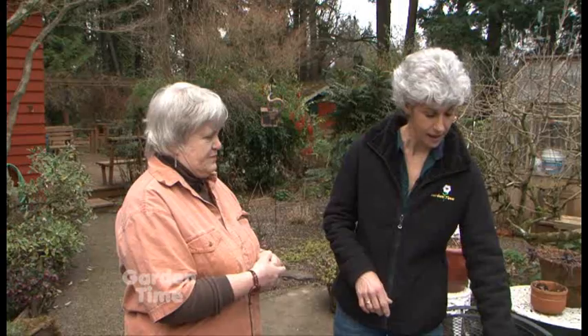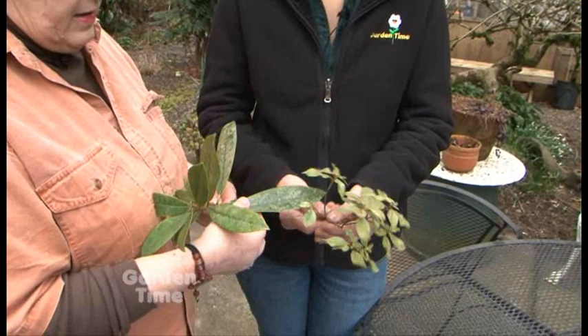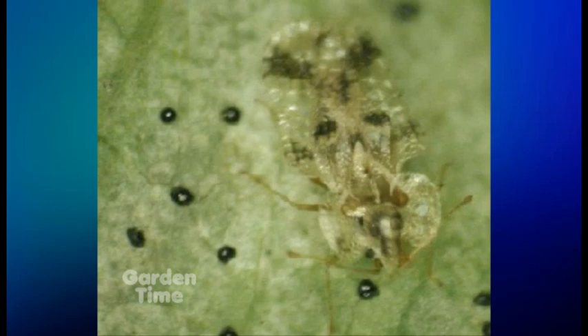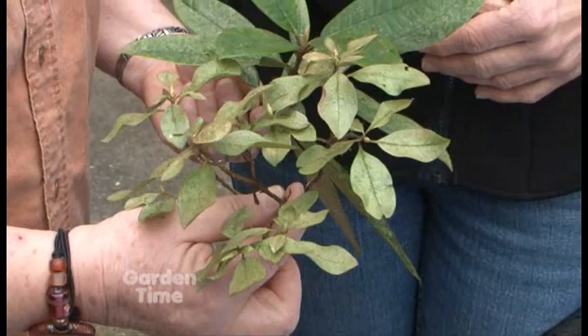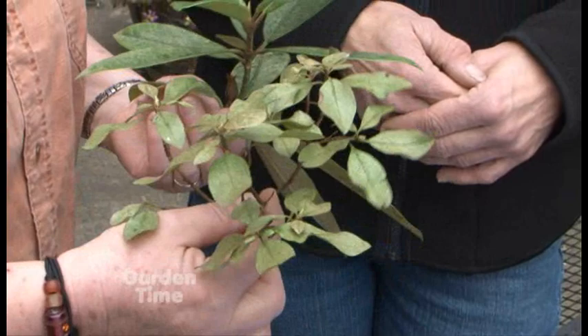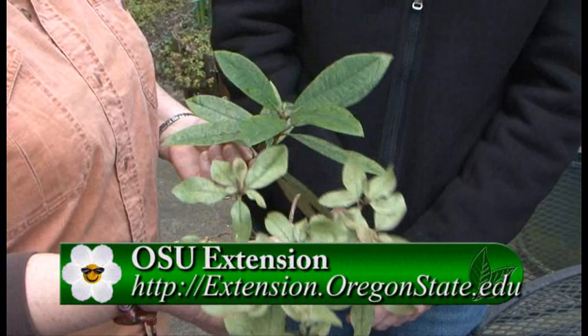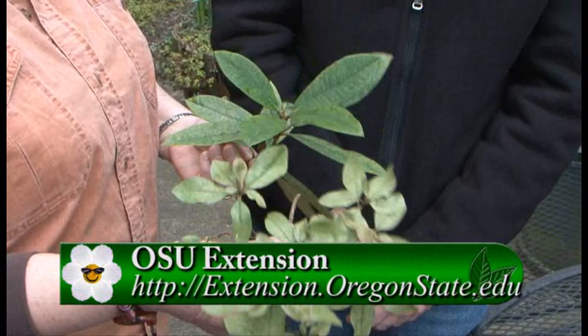Now here are some plants that have a little bit of a problem. This one has rhododendron lace bug — this damage was done last year, this is last year's growth; the new growth for this year hasn't come out yet, so this damage is not going to go away. Same thing on the azalea — there's lace bug, and this one also had mites when it was very dry last summer. There's not much you can do about it now; watch for it when the new growth comes out and watch for damage. You can go on the OSU website to find out what the treatments are for lace bug on azalea or rhododendron, when to use them, and how.